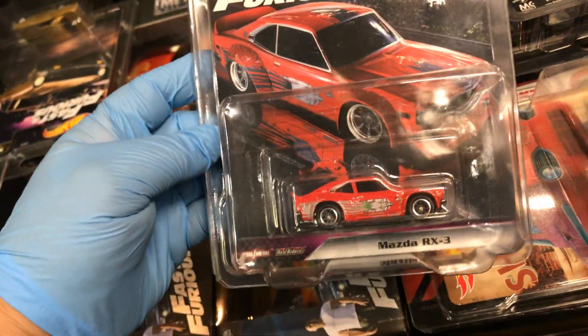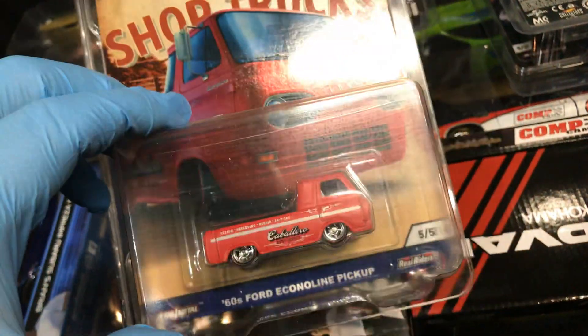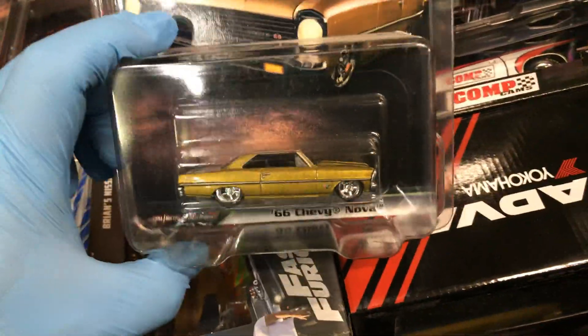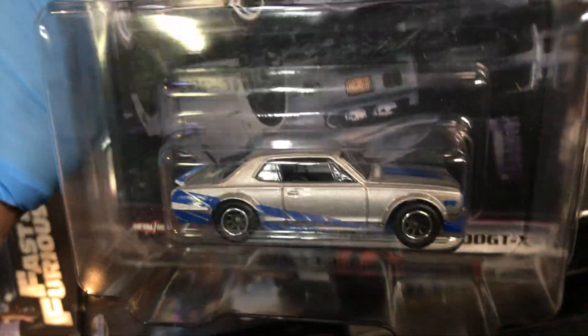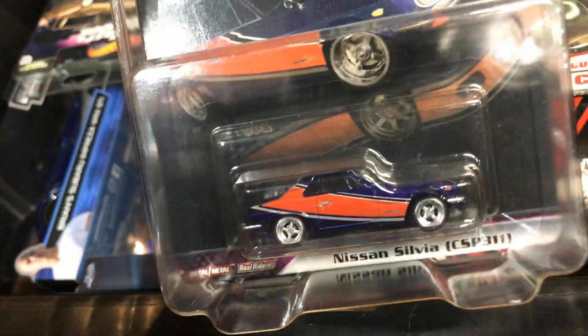And more of that — pretty cool, I like that. Mazda RX3. 60s Ford Ranchero pickup from El Caballero — that's some skater guy. Anyway, here we have the Fast and Furious '66 Chevy Nova, which you guys probably already have like ten times, and the Fast and Furious Nissan Skyline HT 2000 GT — very nice. And the Nissan Silvia CSP311 — pretty nice too.